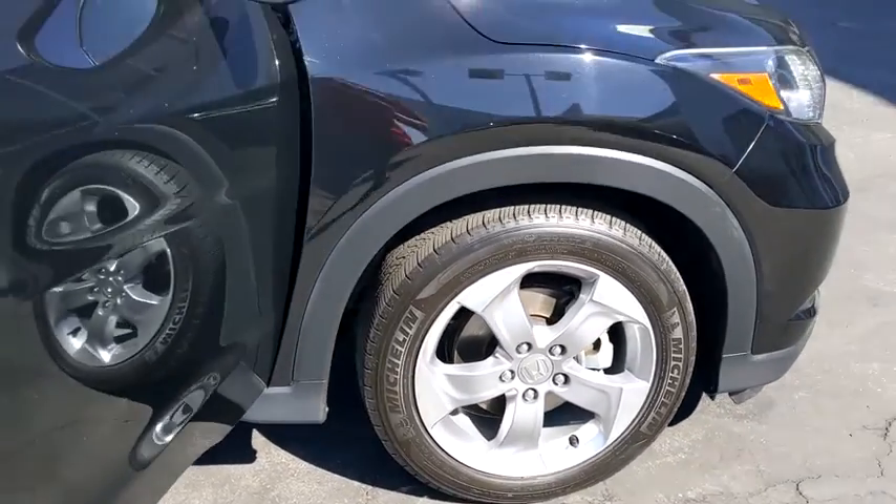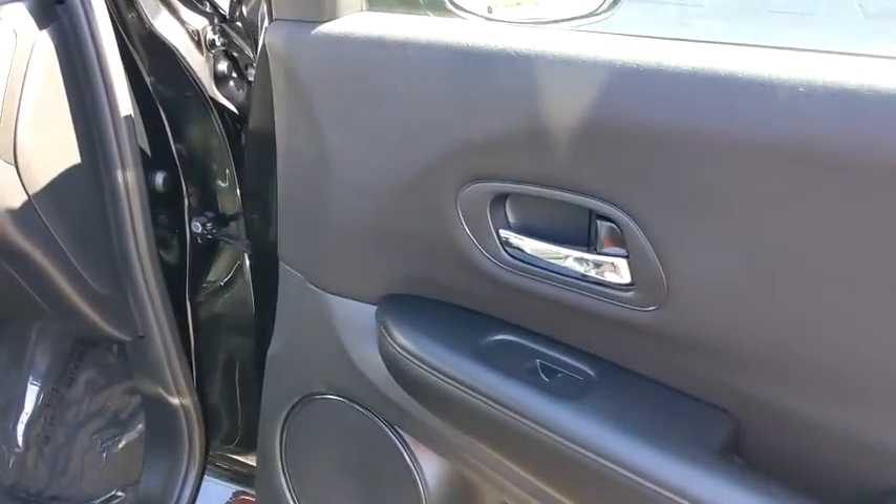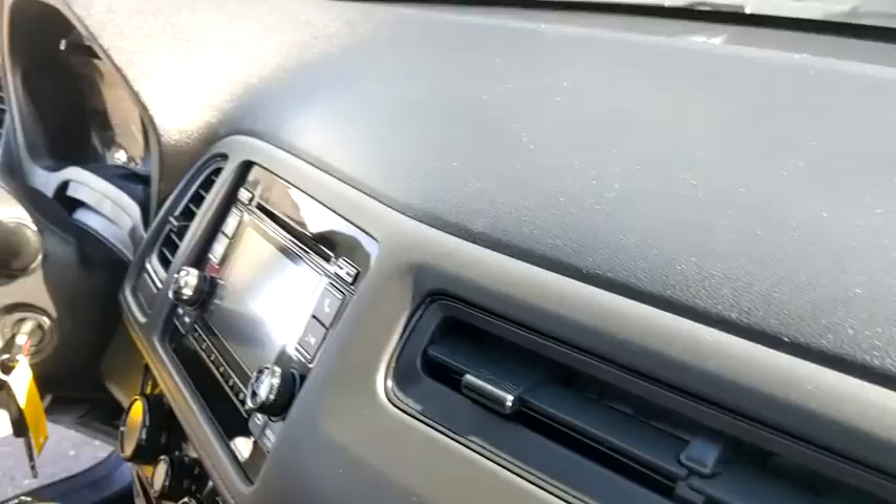Traction control, stability control, anti-lock braking system, keyless entry, Bluetooth wireless data, hands-free phone, dual airbags, alloy wheels, power steering, cruise control.